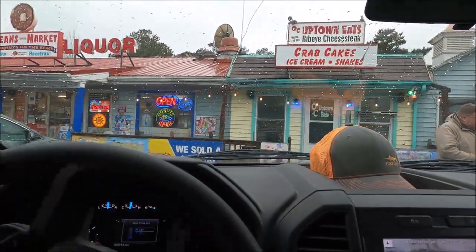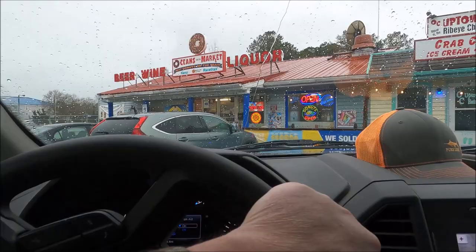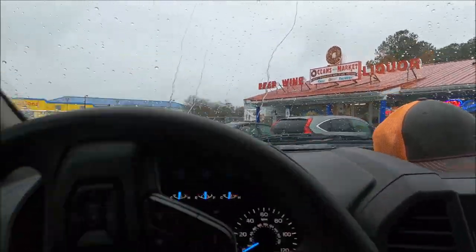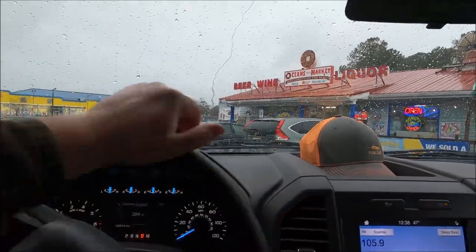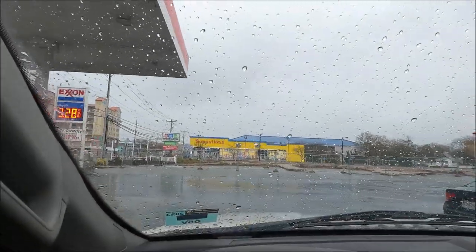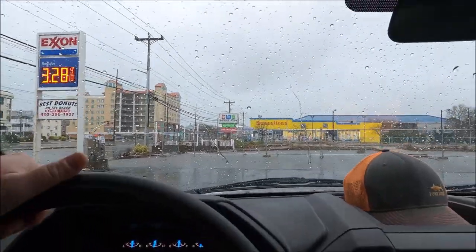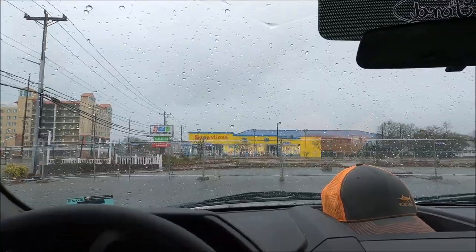We're hiding around the corner in a small parking lot inside a gas station. We're at OC Uptown Eats on 142nd Street at the Exxon gas station. We're gonna hide right over here and do the review.